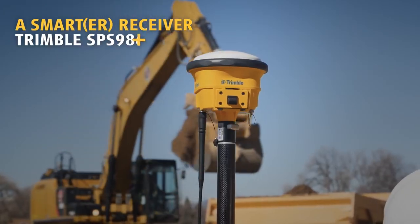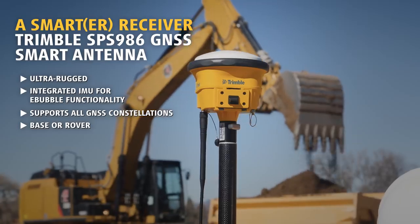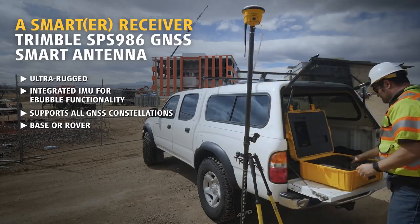The SPS 986 is engineered to stand up to the most dynamic and rugged job site measurement applications. The integrated smart antenna design and quick release connector make it easy to transport and quick to set up.